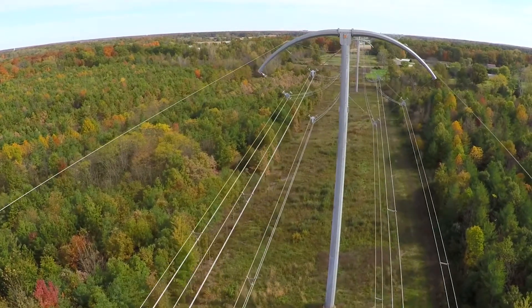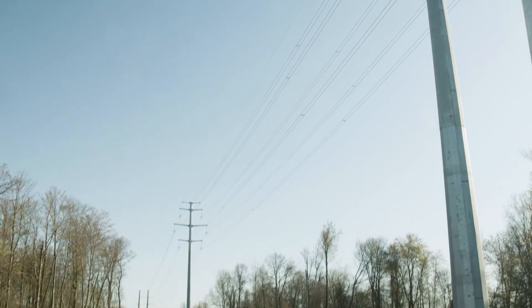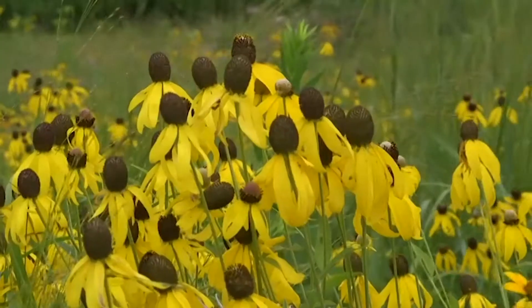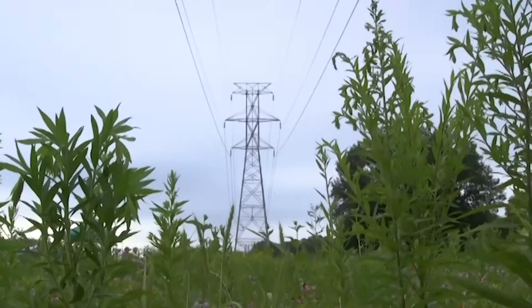We're updating our transmission system — a lot of construction, a lot of soil disruption. Our stakeholders, our business investors, want to know: are we doing this in a responsible way? Are we doing this in a way that's not going to harm the environment? And what are we doing to support biodiversity?